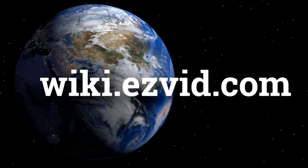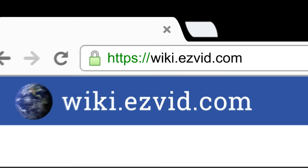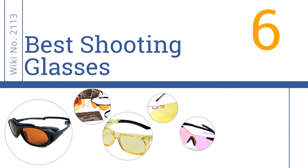Wiki.easyvid.com. Search EasyVid Wiki before you decide. EasyVid presents the 6 best shooting glasses. Let's get started with the list.